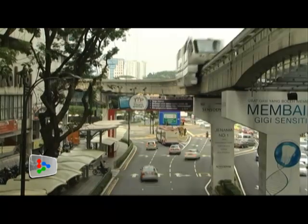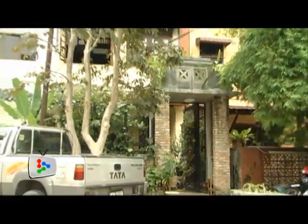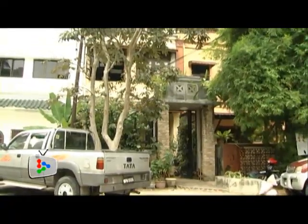Behind the hustle and bustle of the great city of Kuala Lumpur, clustered with thousands of people constantly on the go, peace and tranquility is not a common sight. But in the heart of Bukit Bintang lie two rows of houses that embody both of these elements with ease.